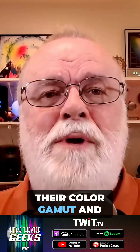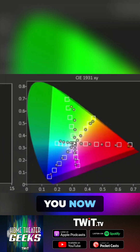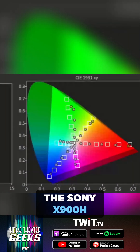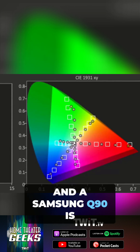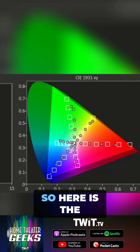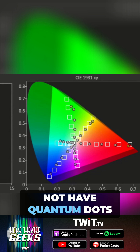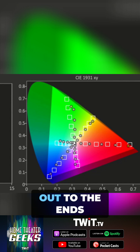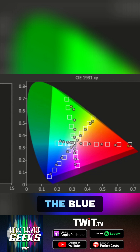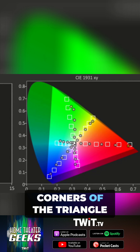I looked at their color gamut and color volume. The Sony X900H is a regular LED and the Samsung Q90 is a QLED. Here is the color gamut of the Sony, which does not have quantum dots — you can see it doesn't quite reach out to the ends: the blue, the green, and the red corners of the triangle.